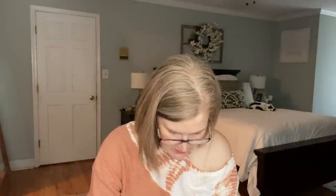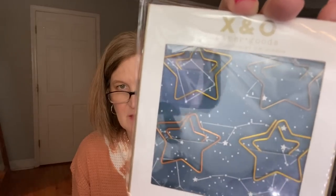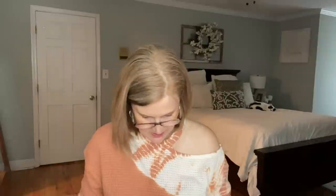The next thing in here is these really cute little star-shaped paper clips. There are four of them in different shades of gold and copper — very pretty. There's actually a double star in there too.